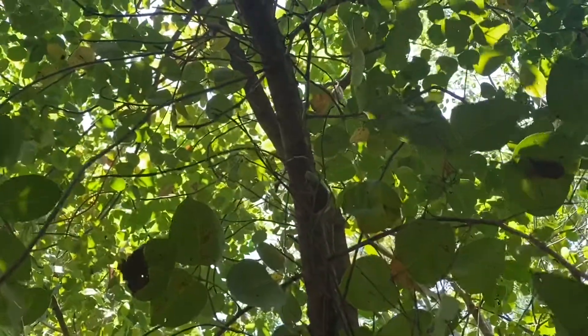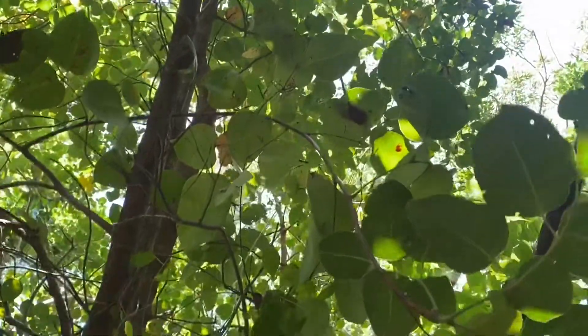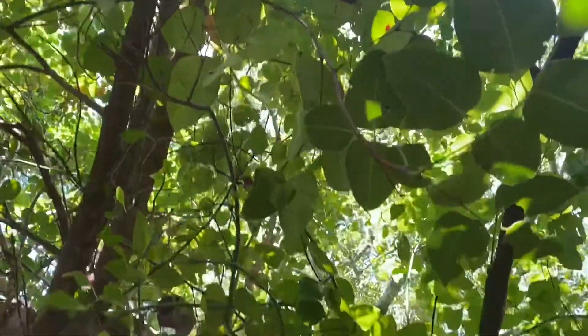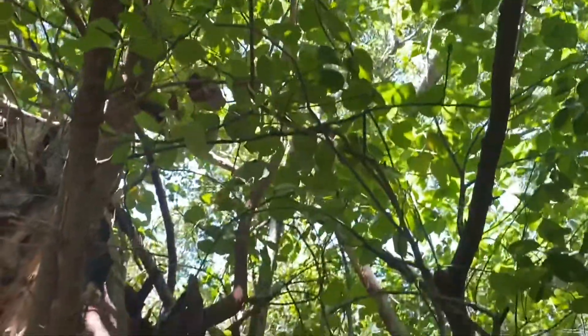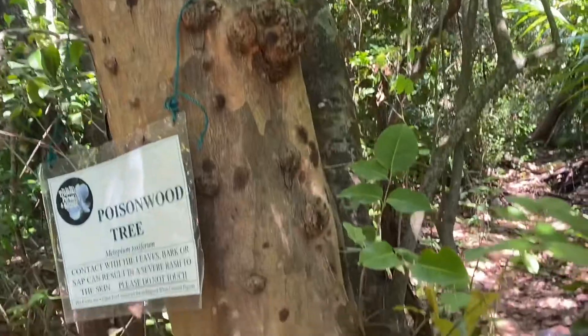The flowers of the tree are small and they grow in clusters, and the tree also produces a fruit that is small and orange colored.